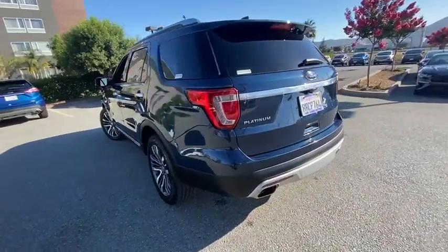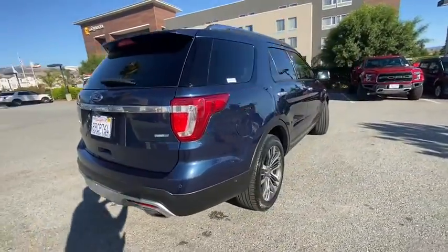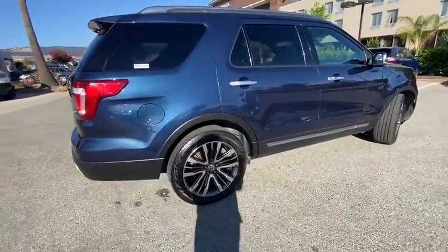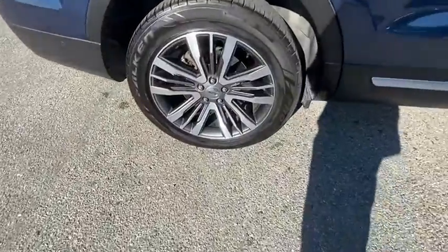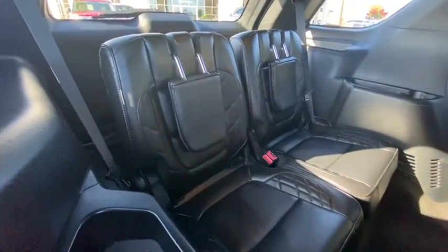Here are some of this vehicle's great options: navigation system, power passenger seat, power liftgate, traction control, dual airbags, leather-wrapped steering wheel, power steering, four-wheel disc brakes, universal garage door opener, CD player, security system.